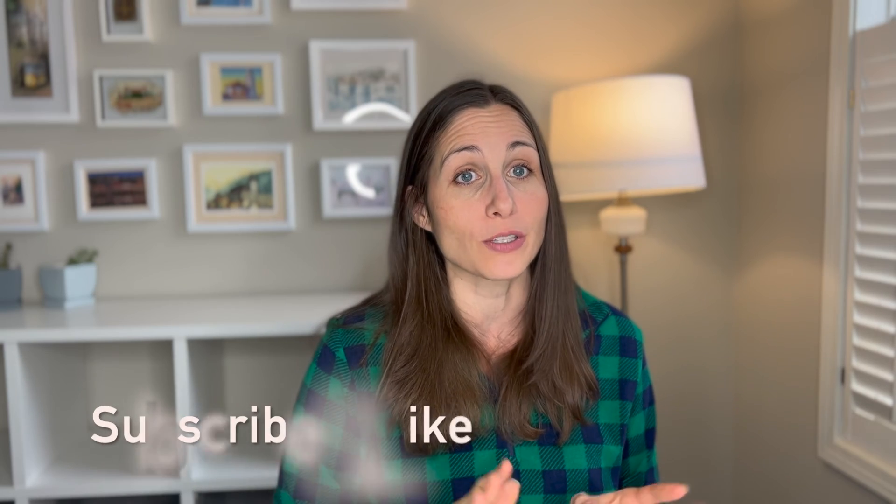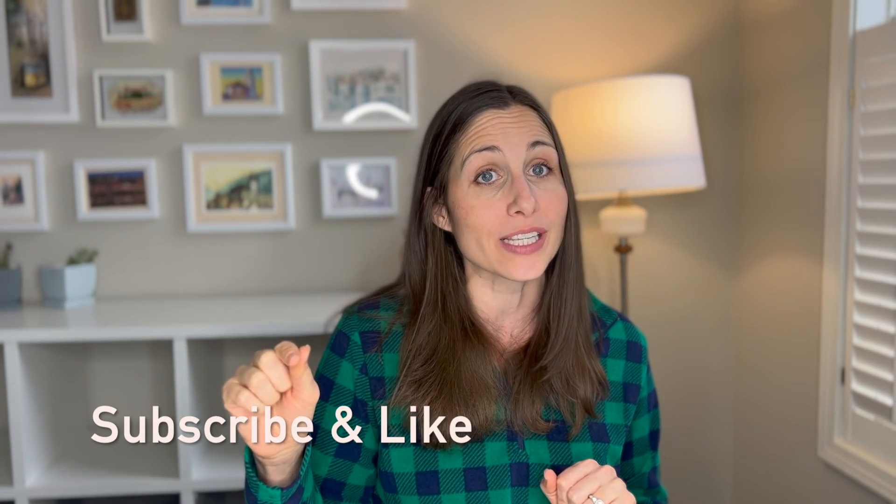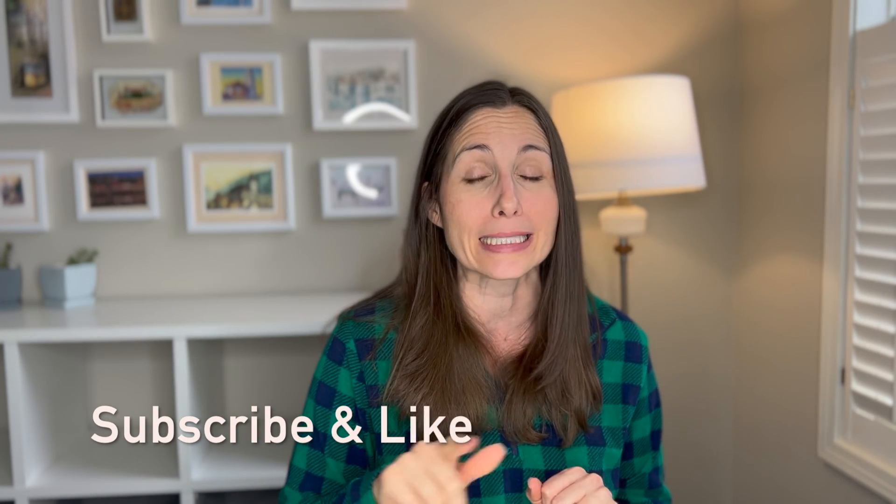Please hit subscribe, like, and ask me questions below. Check out the notes in the description if you want links to further information on the topics I brought up. If you are into living your best life in spite of PCOS, subscribe now to get no-nonsense, science-based, easy-to-live-by tips.